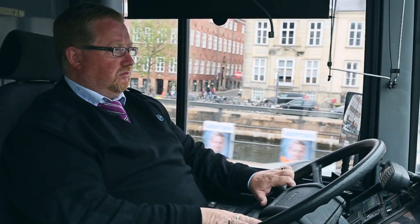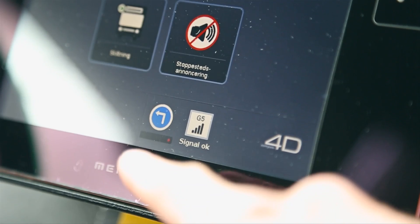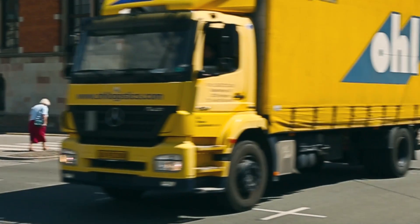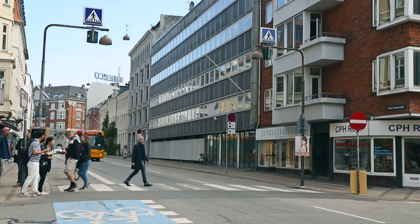The main problem in Copenhagen right now is we are building a new metro, and there are a lot of construction sites around the city. The Compass 4D services also give bus drivers an early warning of dangerous situations in traffic — for example, when a truck leaves from a construction site or when a pedestrian crosses the street in front of a bus.